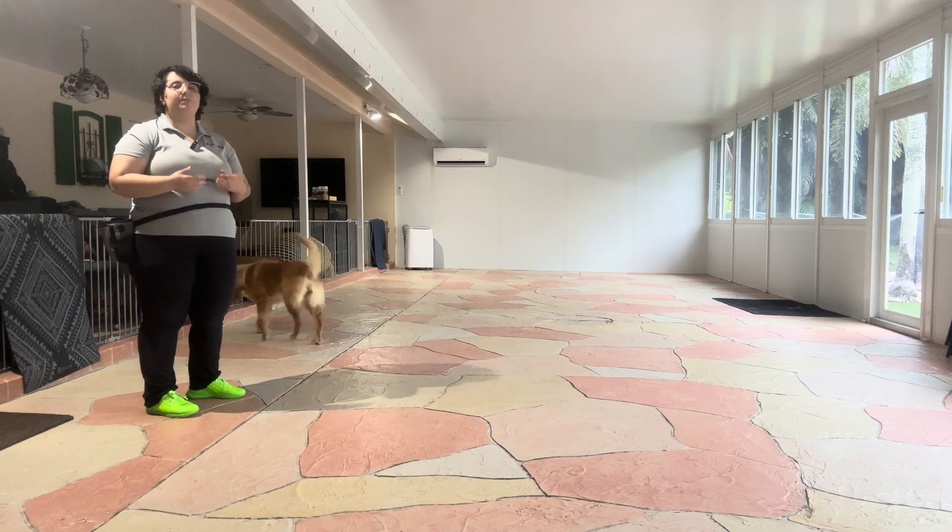Daisy, come, yes. I'm going to do this a couple more times. I'm going to switch sides right here. Daisy, come, yes. Really nice job. We're going to do that a couple more times. Daisy, come, yes. One more time. Daisy, come, yes, good girl.